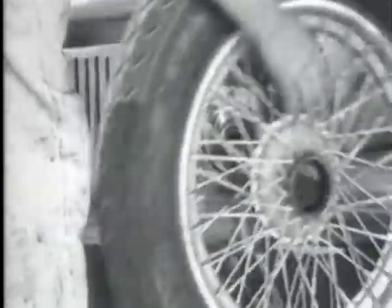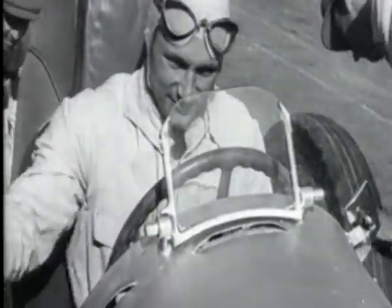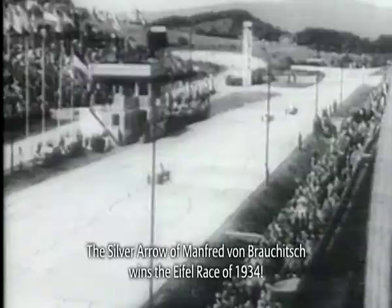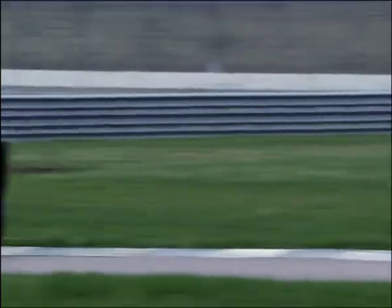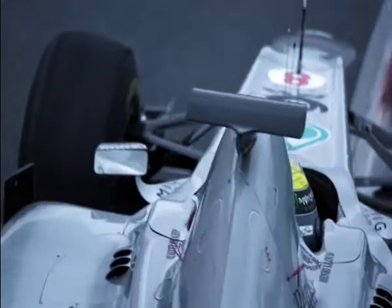The Mercedes W25 is one kilo too heavy. The mechanics scratch off the white paint and Manfred von Brauchitsch races to victory. What began back then is now gospel: a Mercedes racing car is silver. Michael Schumacher and Nico Rosberg have inherited this legend — a tradition that's now 77 years old.